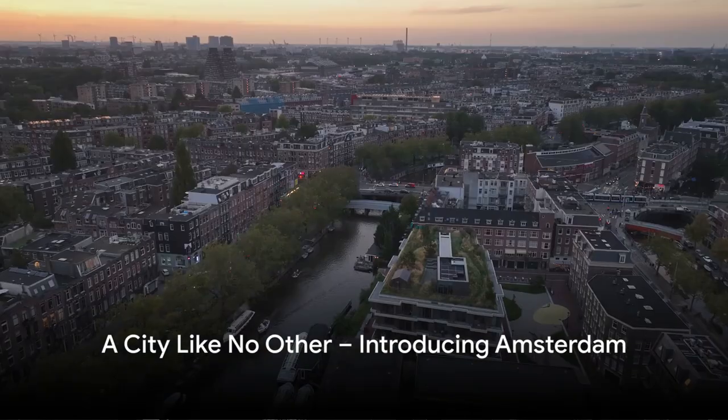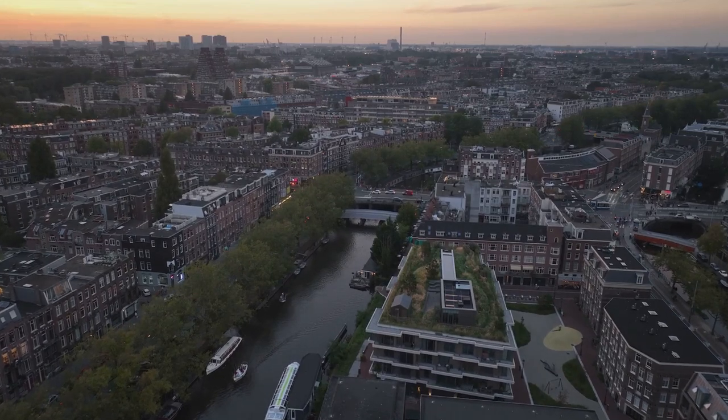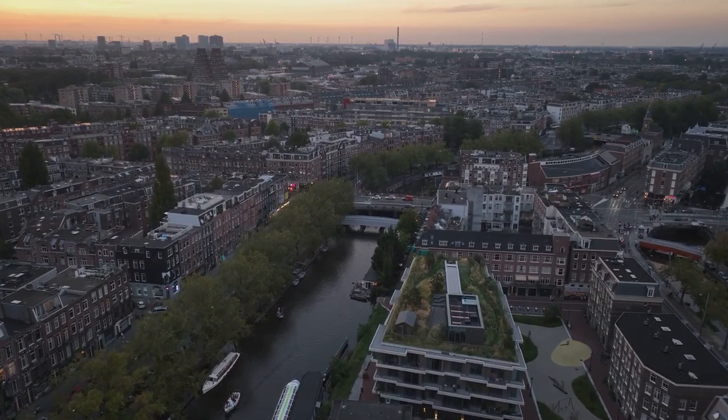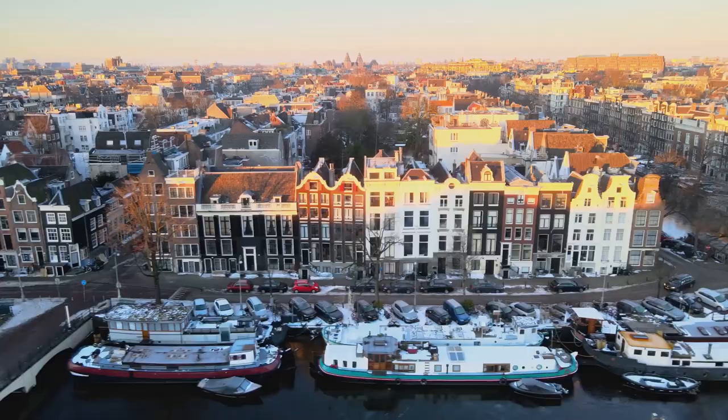Imagine a city where old-world charm meets modern vibrancy, where tulip-filled gardens blend seamlessly with cutting-edge architecture. Welcome to Amsterdam. This is a city like no other, a mesmerizing blend of history and innovation.